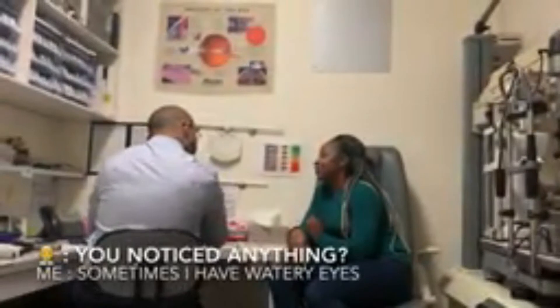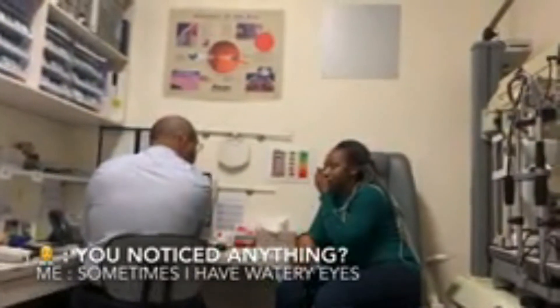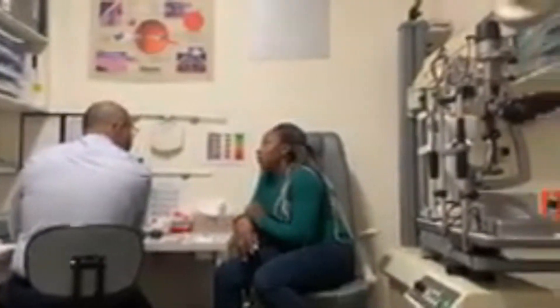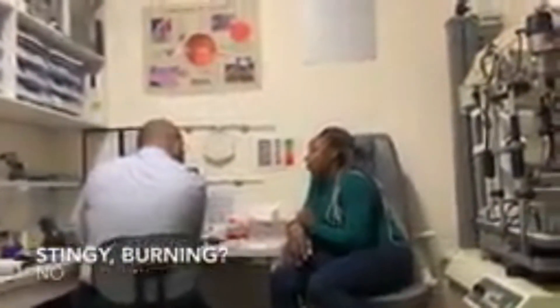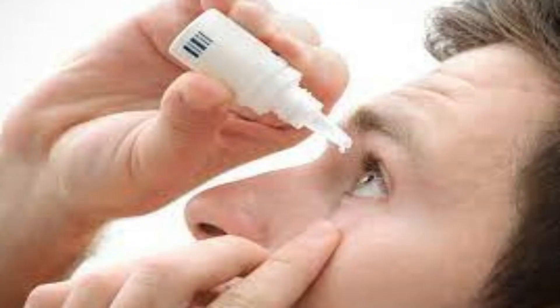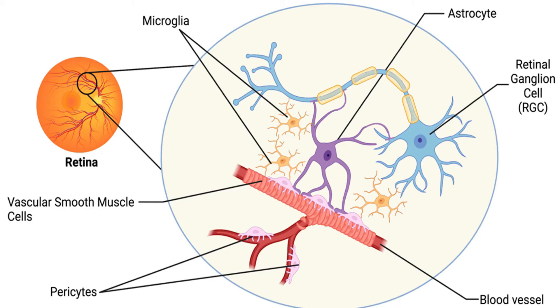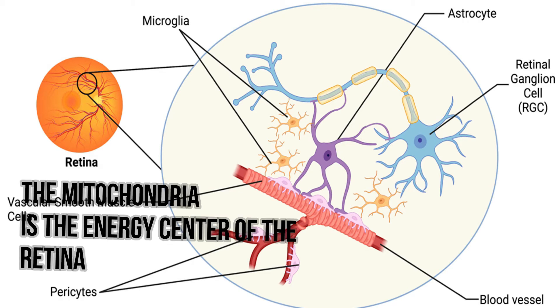Even though treatment may be successful, not everybody benefits from it. More than a third of patients continue to lose vision even after receiving treatment. This is due to the fact that increased eye pressure is merely a risk factor for developing the condition. In one particular case, a patient received initial laser treatment followed by drops, but the pressure did not go down, and surgery was then considered.